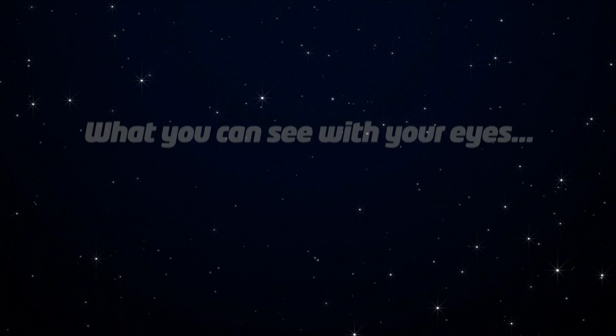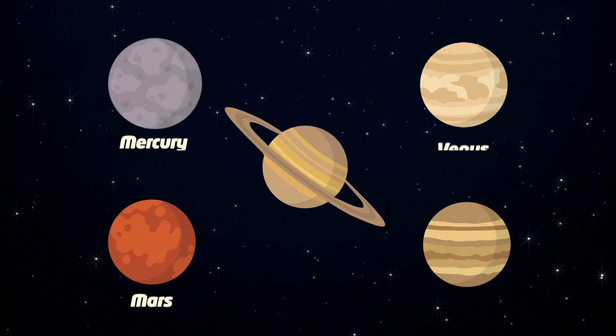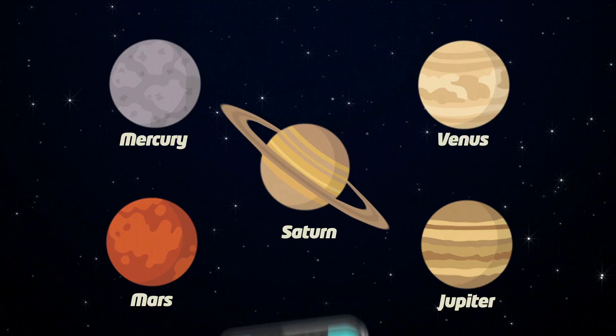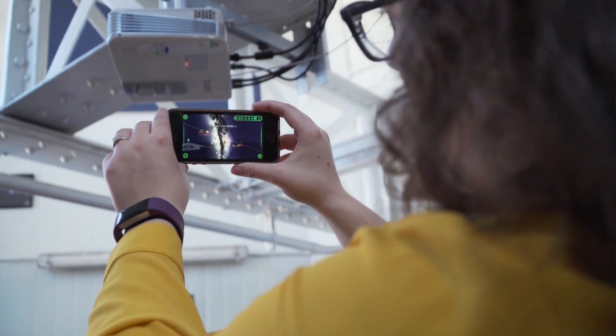Anyone and everyone can do astronomy. All you need is to go outside with your own eyes on a clear, dark night and look up at the sky. You should be able to see things like the Moon, very identifiable, and also the brightest planets of our solar system. You can use things like smartphone apps — put your phone up to the sky and it'll tell you exactly what you're looking at.